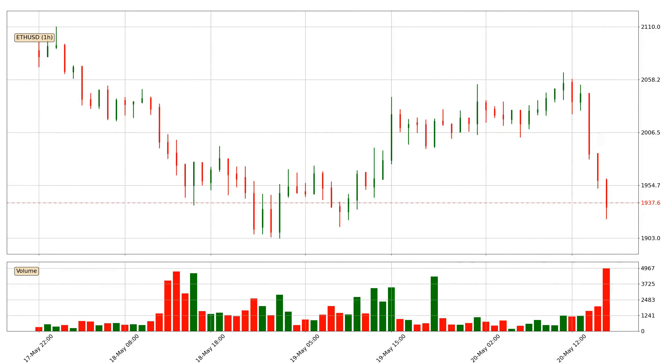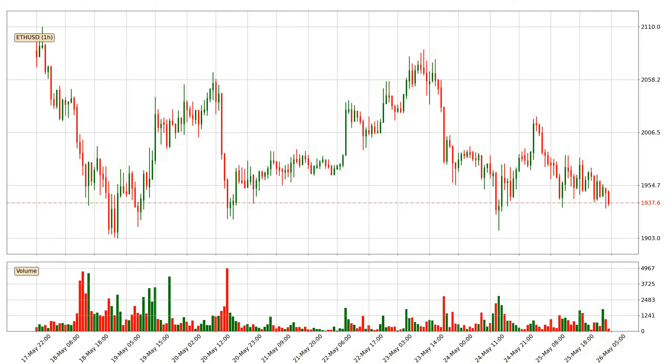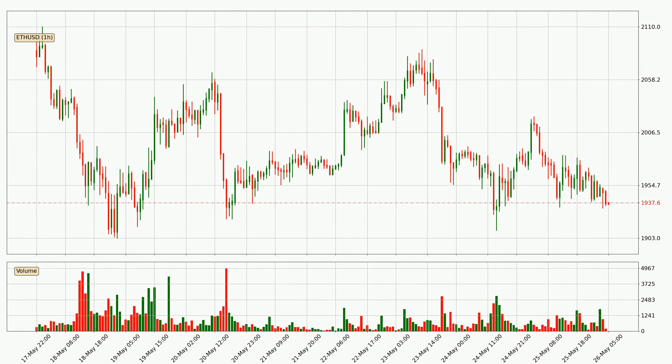Hey fellow crypto enthusiast, welcome to today's quick trend analysis. Let's get started. In this video you will see in which direction the price of Ethereum has moved recently. Additionally, you will find out what the technical indicators EMA, RSI and MACD are predicting about its price and future movements. If you are not familiar with the indicators, check out the explanation videos down below in the description.